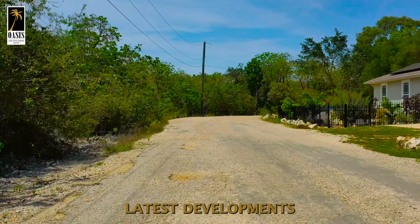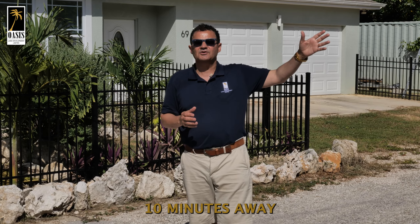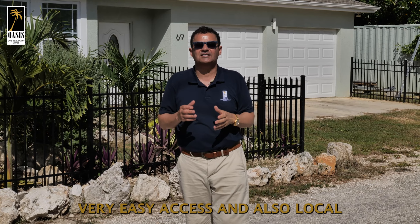BRAC Beauty, one of our latest developments located on Cayman Brac, 10 minutes away from the International Airport — very easy access.